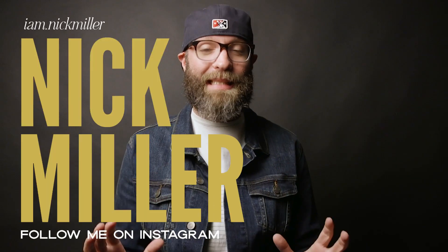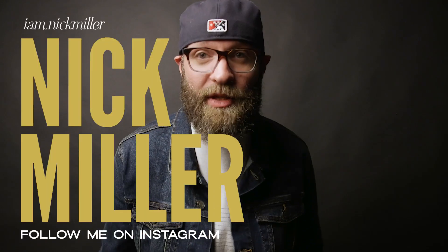Hello and welcome to How To Film Weddings. My name is Nick Miller and today I am sure you are on the edge of your seat. I am talking about something so exciting, so exhilarating, that I'm sure you just cannot get over the anticipation for me to talk about legal paperwork.